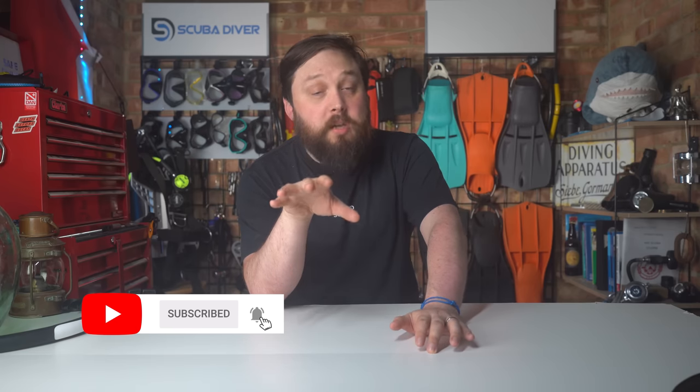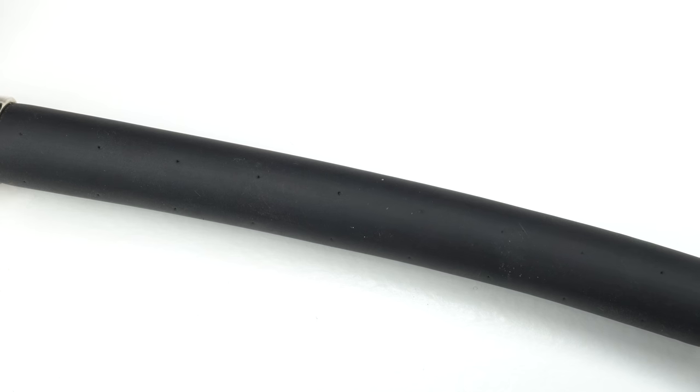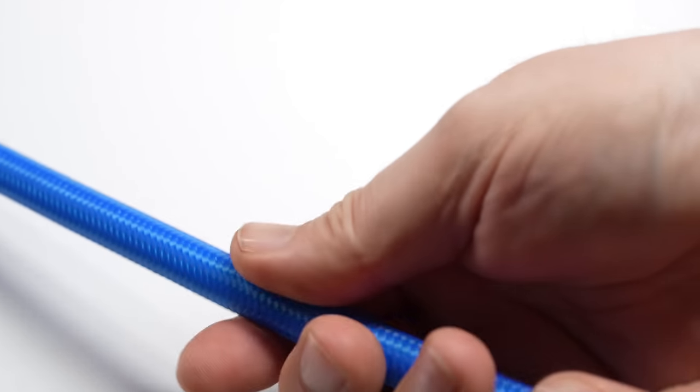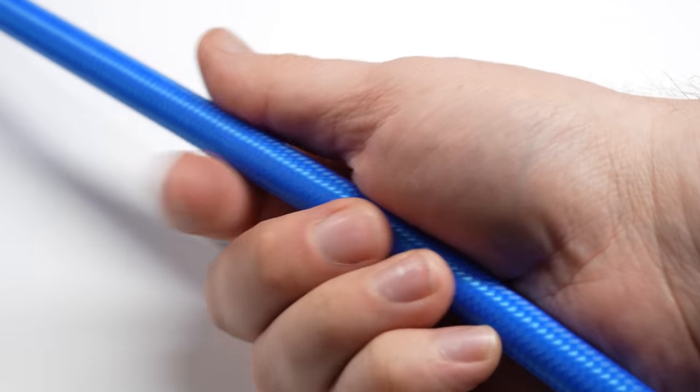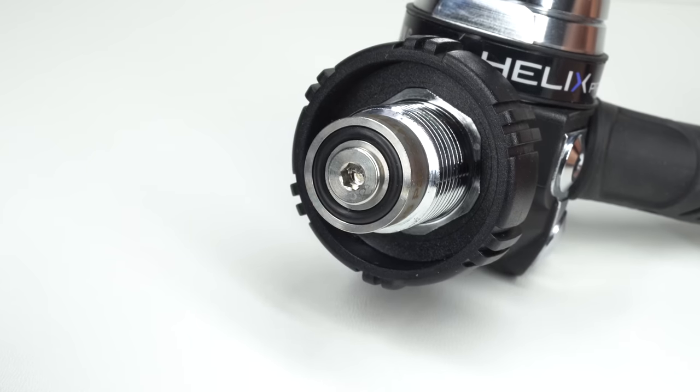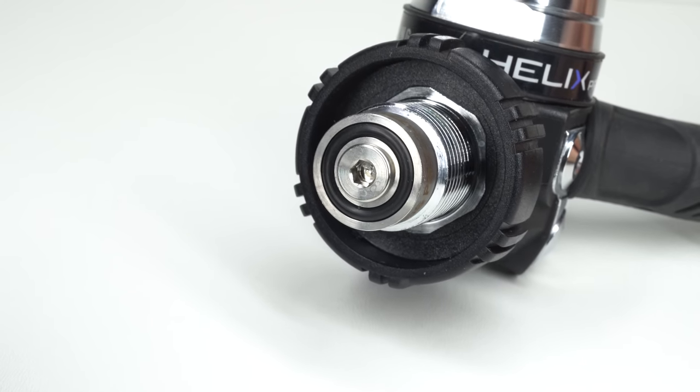There are several things you can do with your regulators to make them lighter. I'll always bring my own regulator over renting, because rental regulators aren't always great. The first thing you can do is swap out any rubber hoses for braided hoses — braided hoses are far lighter, more flexible, and come in different colors. Braided hoses are a lot lighter than rubber hoses, so they're better for travel.